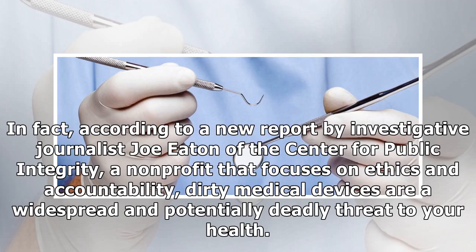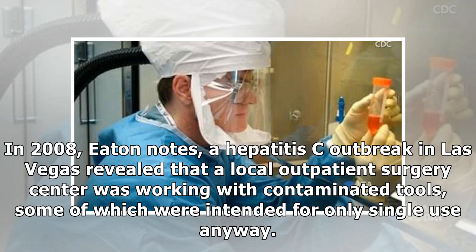In fact, according to a new report by investigative journalist Joe Eaton of the Center for Public Integrity, a non-profit that focuses on ethics and accountability, dirty medical devices are a widespread and potentially deadly threat to your health. In 2008, Eaton notes, a hepatitis C outbreak in Las Vegas revealed that a local outpatient surgery center was working with contaminated tools, some of which were intended for only single use anyway.